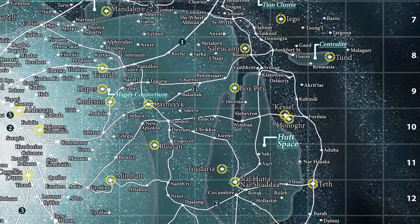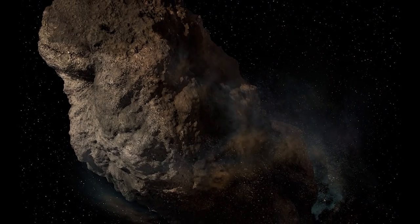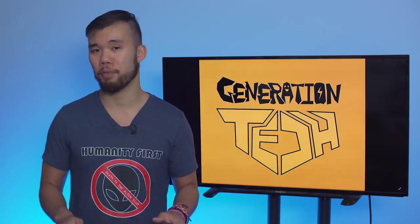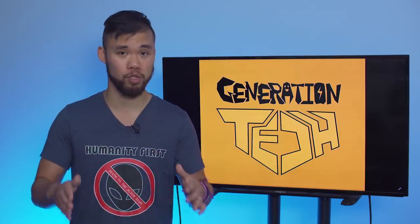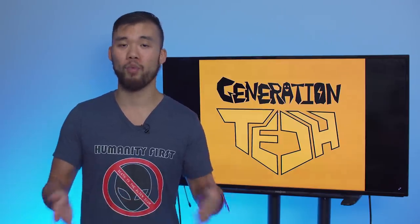In Legends, Kessel is wedged in between Hutt Space and the Outer Rim. It was this misshapen lump of a planet that was extremely hostile to all types of life — it hardly had any atmosphere, and was populated by soul-sucking spider monsters. And to make matters worse, Kessel is situated in the middle of a celestial body known as the Maw — an extremely dense cluster of black holes and other gravitational anomalies that required several micro-hyperspace jumps to safely navigate through. Which probably leads you to ask: why the hell would anyone want to go to Kessel in the first place?